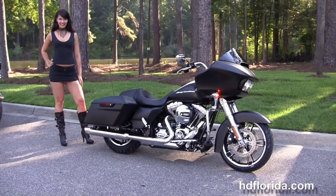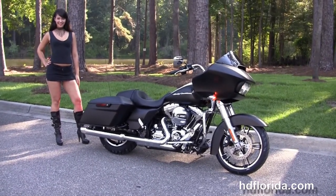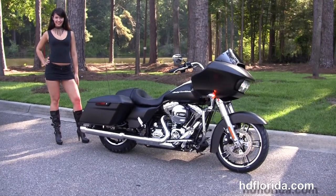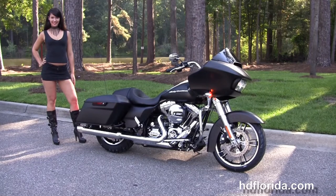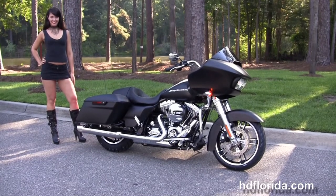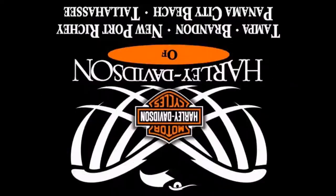We are rated number one in customer service, with 1,200 new and previously enjoyed motorcycles for you to choose from. For more information on this 2015 Rogue Glide, click the link below. For the rest of our spectacular inventory, visit us at HGFlorida.com — we're always open 24-7. And remember, have one rockin', smokin', thrillin' filled Harley Day!